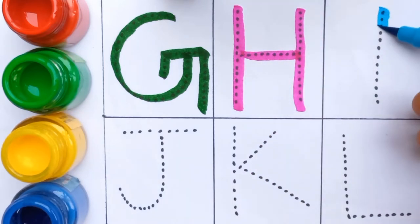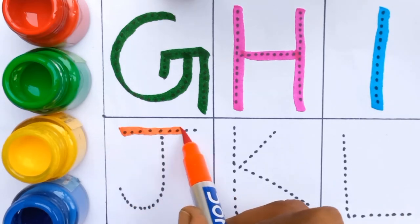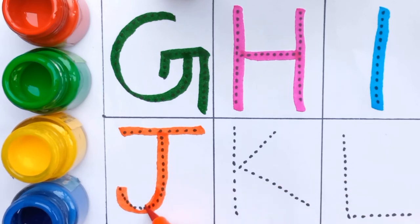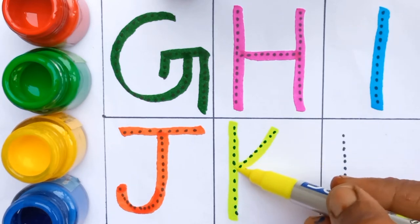I, I for ice cream, sky blue color. J, J for jug, orange color. K, K for kite, light green color.